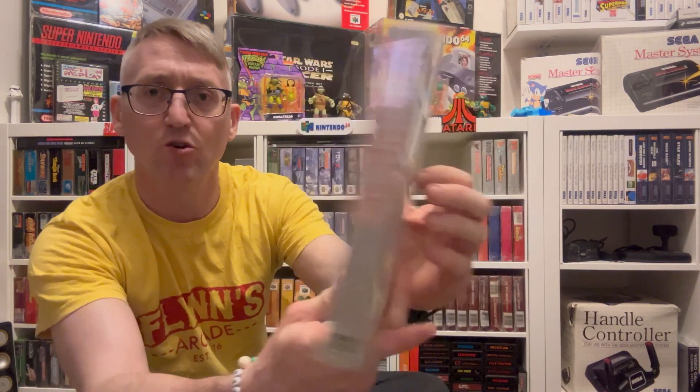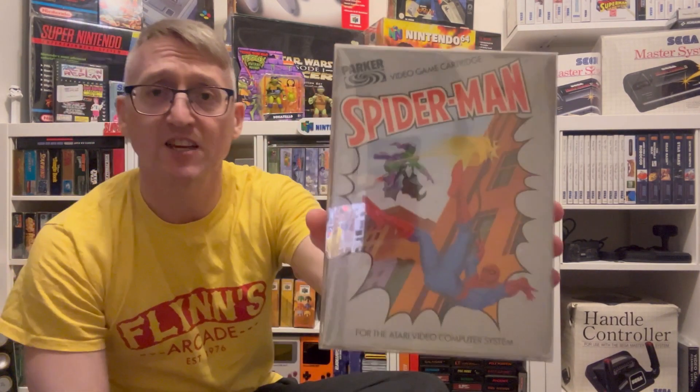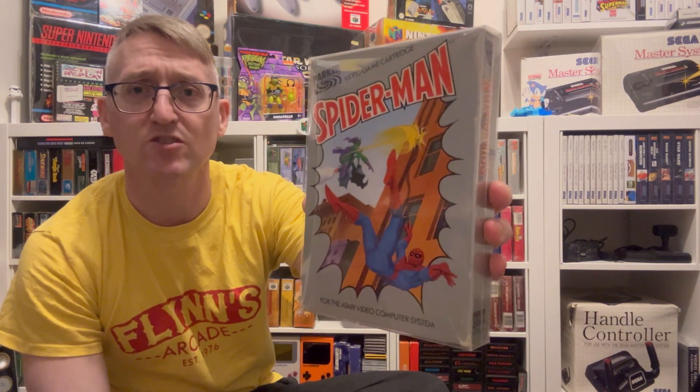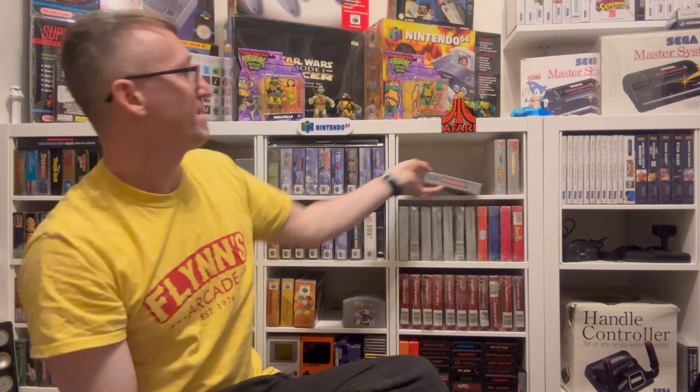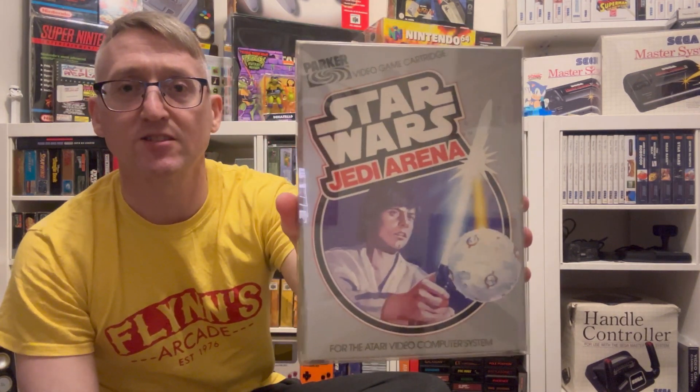We've got Sky Skipper, which my missus bought me for Christmas just gone — that was cool. Love the box art on this one, and that is Spider-Man, fully complete. We've got Star Wars: Jedi Arena, and I believe I've got that on loose cart down there from childhood as well — yes, just there.